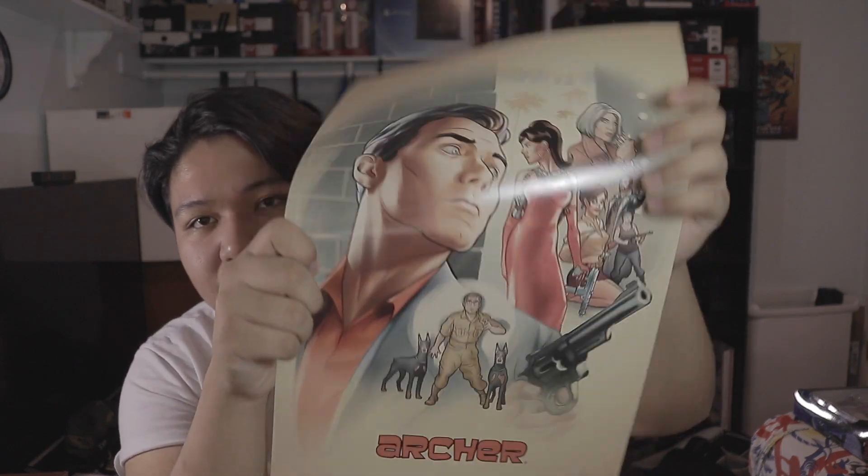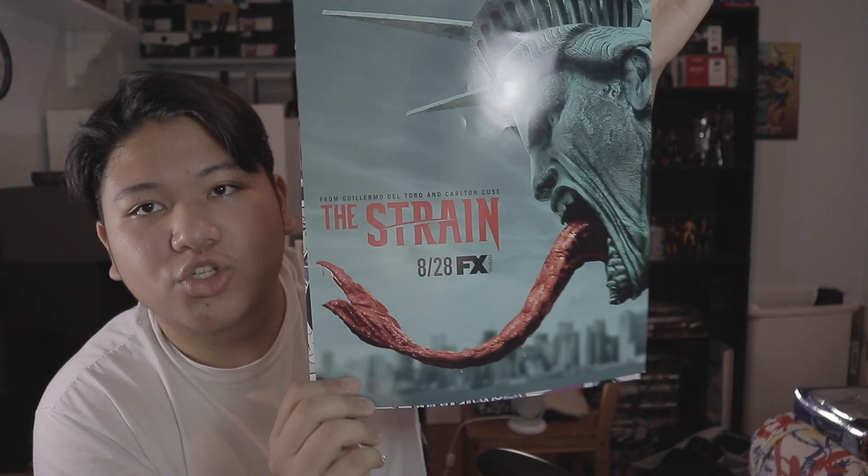Now for the posters — I got a couple at the Fox booth, so I think these are all Fox posters, correct me if I'm wrong. I got this Archer poster, The Strain, and Dish. These are a little bit bigger posters.